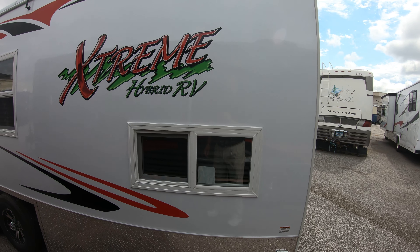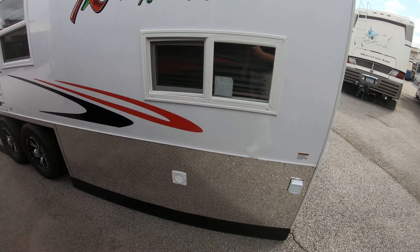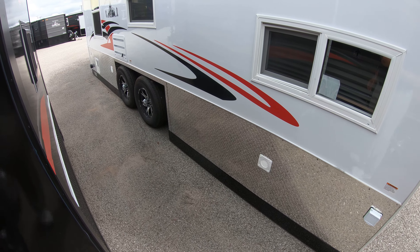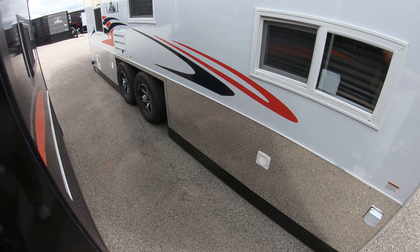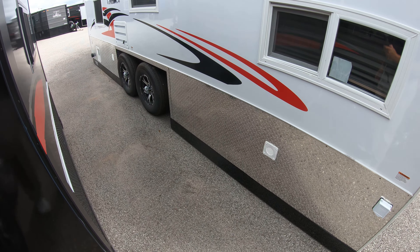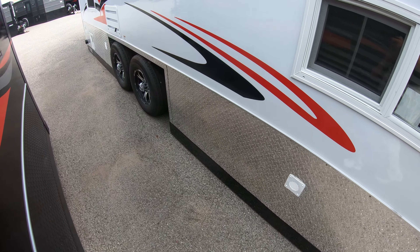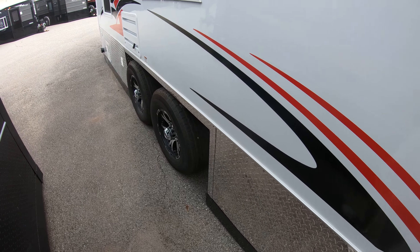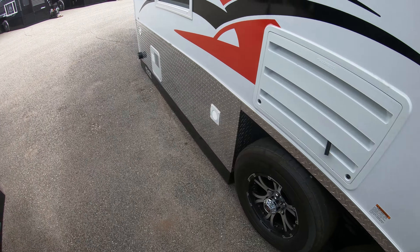We'll start right here on the outside. The Extreme comes on the 21-foot Birkon fully hydraulic frame. The frame is made out of tubular steel that's powder coated. There's a fiberglass exterior, rock guards, and dual axle of course.